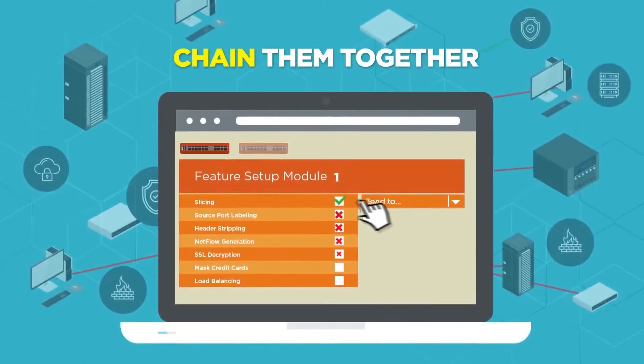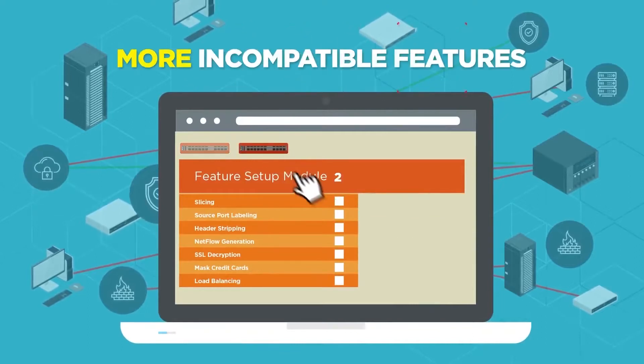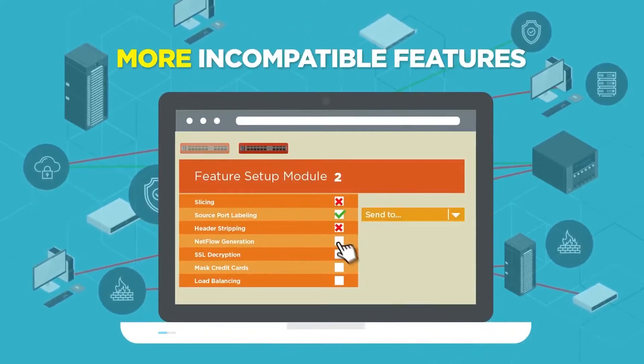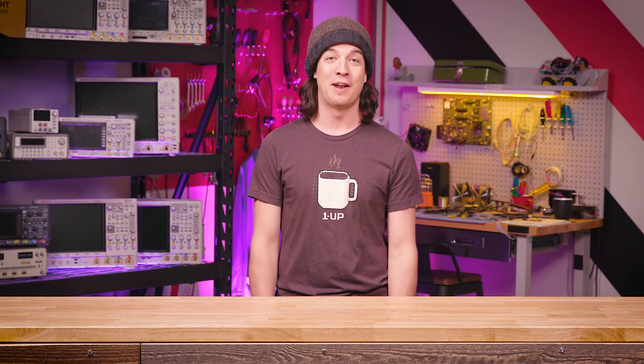In fact, some of our competitors will literally give you a whole matrix of features that you can and can't use together, all because they weren't built to handle the pressure. If you need to use incompatible features and filters simultaneously, you literally have to buy multiple packet brokers and daisy-chain them all together. It's kind of like buying a car and finding out that the radio doesn't work when you turn on the turn signals.